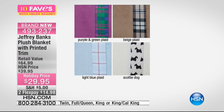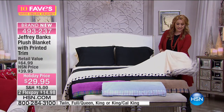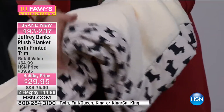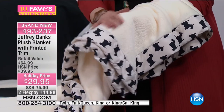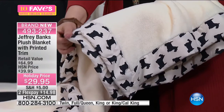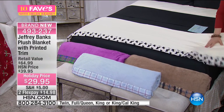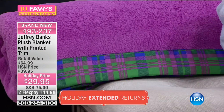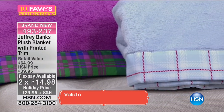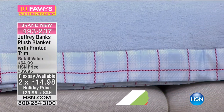The twin is 68 by 90. If you really love this as a throw, or you've got a Scotty dog of your own who'd like a snuggle blanket, you could do that with the twin. The full queen is 90 by 90 inches. The King and California King is 108 inches wide by 90 inches long. You're saving $10 today. This is such a plush blanket — machine washable, tumble dry, two flex payments. A great giftable. The trim gives it that pop of style.